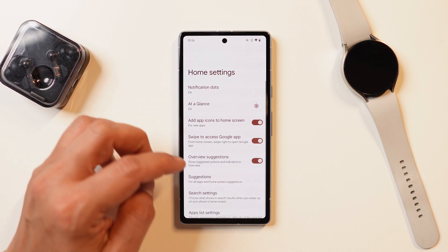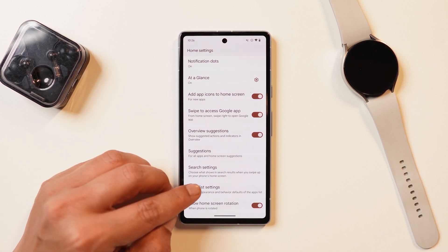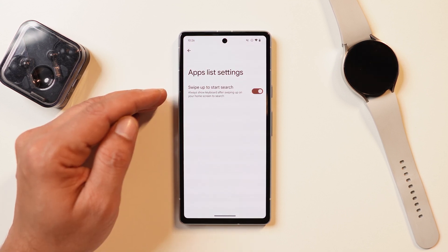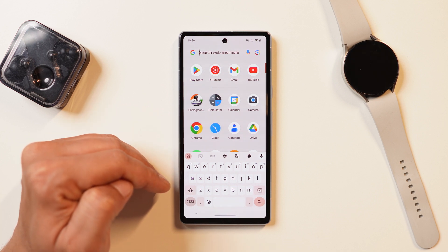The first change you'll see: if you go to Home Settings and scroll down, there's a new option called App List Setting, which lets you choose the appearance and behavior of the default application list. Under this, there's a feature called Swipe Up to Start Search, so whenever you swipe up for the app drawer the keyboard will pop up, letting you search for applications.